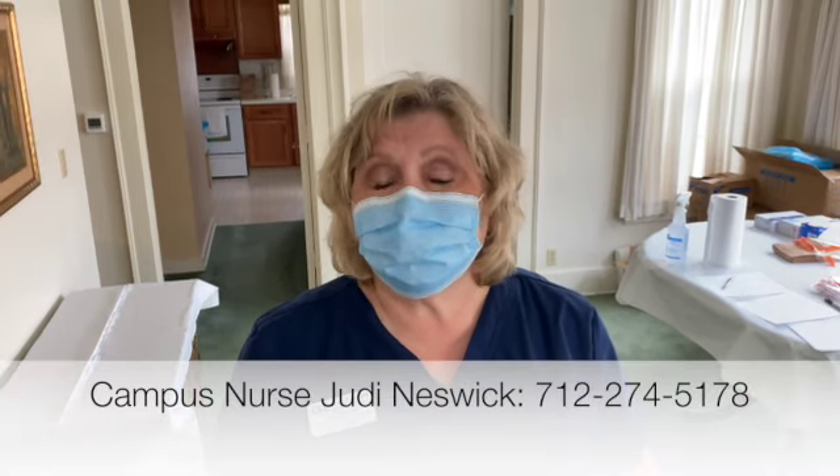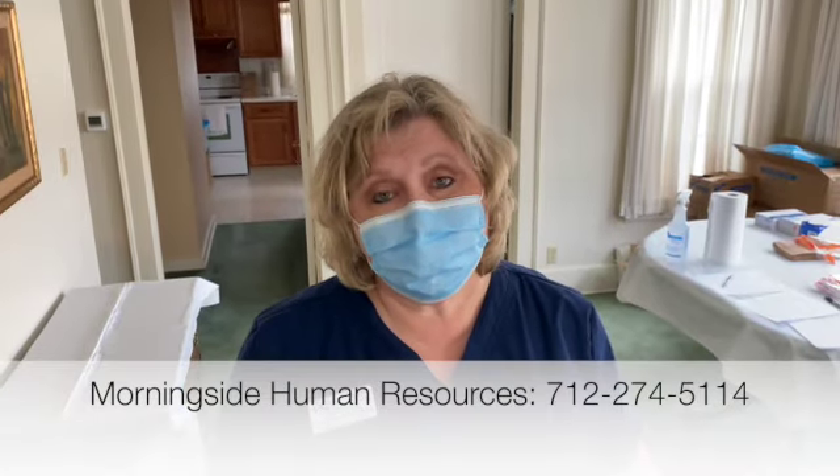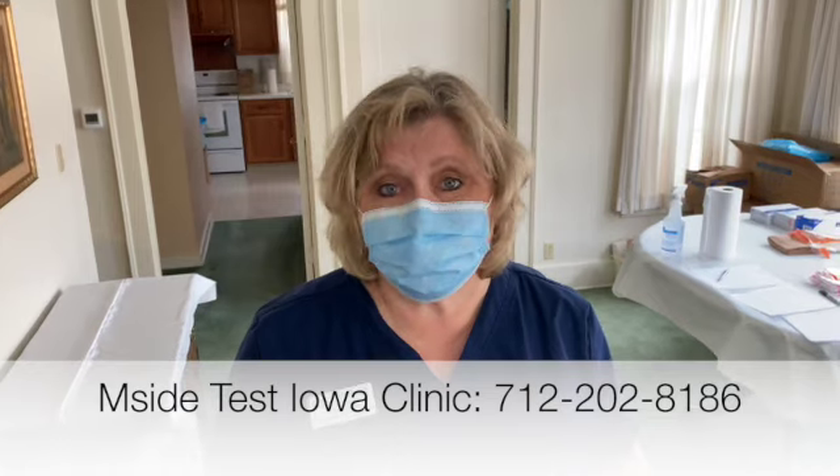It takes about 72 hours for you to hear back. If you have symptoms prior to getting your test results back through email, please be sure if you're a student that you report it to the campus nurse. If you're faculty or staff, please report to Human Resources. If you have any questions, please reach out.